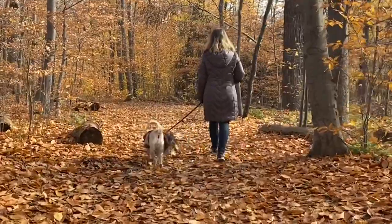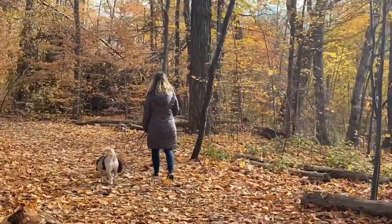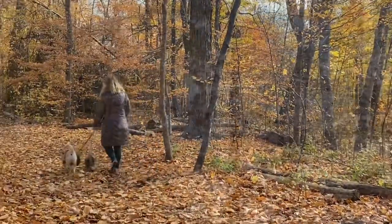This video was shot on October 31st, 2020. A lot of the leaves have fallen already, but there's still some really great colors to be seen.